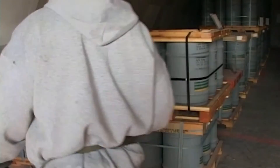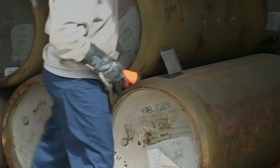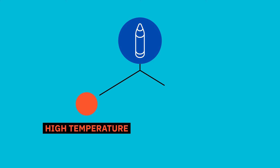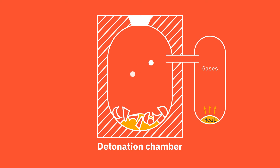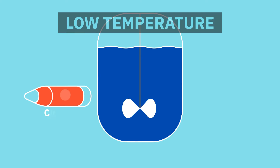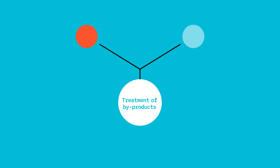The destruction process depends on the type of toxic chemical agent involved and the weapon's design, meaning that each type of weapon may need to be destroyed in a different way. There are two main types of chemical weapons destruction technologies: high temperature destruction and low temperature destruction. Common high temperature methods include incineration and explosive technologies, while low temperature technologies include neutralization and detoxification through chemical reactions. Both require the secondary treatment of by-products.